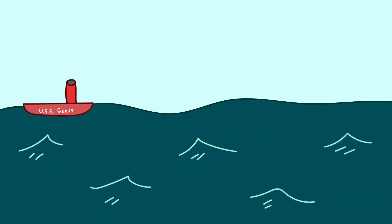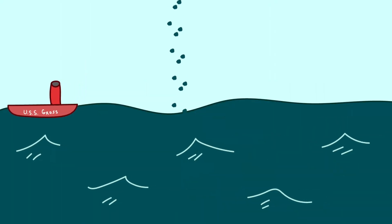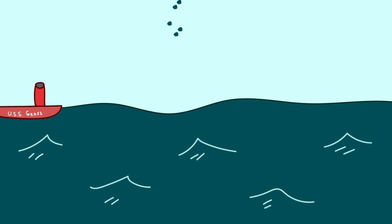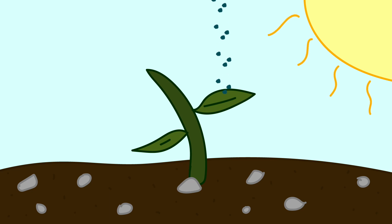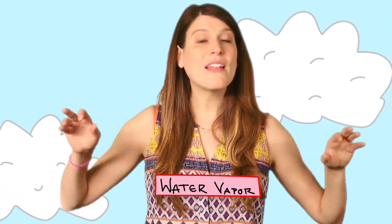To understand how bird poop could make clouds, you first need to know a little something about how clouds form. Clouds form when water evaporates from oceans, lakes, and other reservoirs, or is released from plants in a process called transpiration. The water is in a gaseous form called water vapor, and it floats up into the atmosphere.